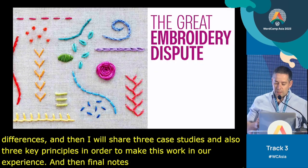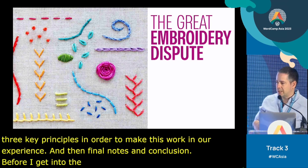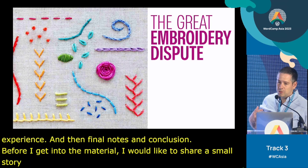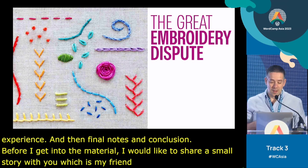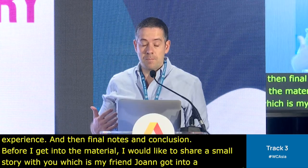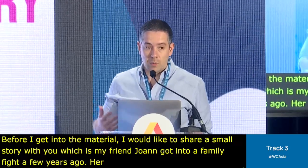So before I get into the material, I'd like to share a small story with you. My friend Joanne got into a family fight a few years ago. Her grandmother had just passed away, so it was a very sad moment.